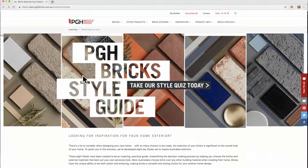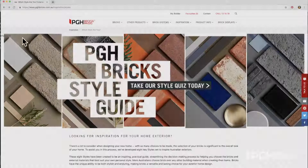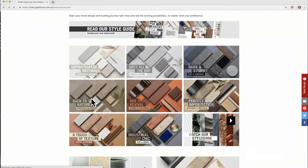To achieve the look that's right for you, there are so many choices to consider, but don't be discouraged because PGH Bricks is here to help. Start by taking the quiz online — it's fun, quick and a simple way to start your design journey by finding and defining the style that suits you best. Or visit the PGH Bricks website for a selection of ready-made mood boards, colour and design inspiration and videos. Or you can visit a display centre like this one. Remember, when it comes to building the home you love, PGH Bricks is here to help.